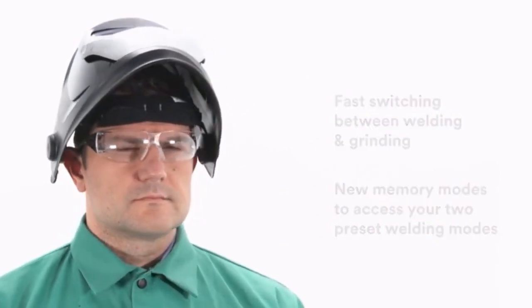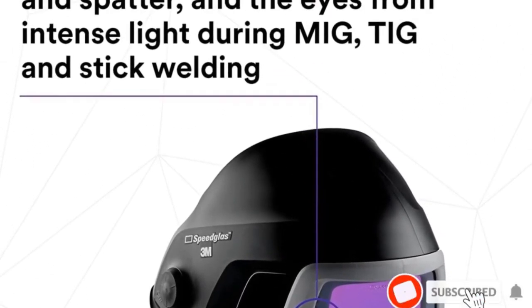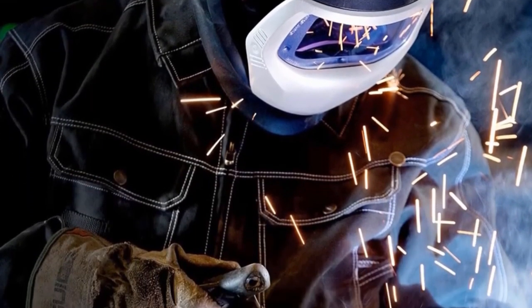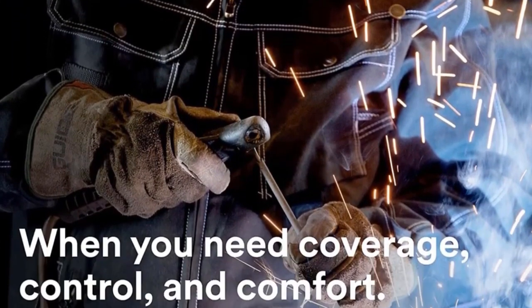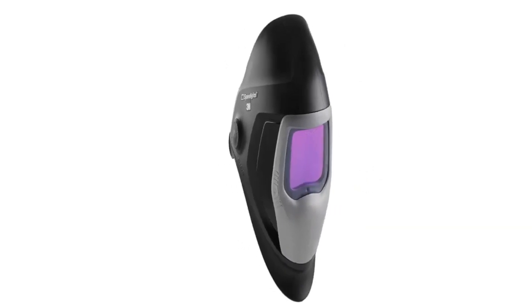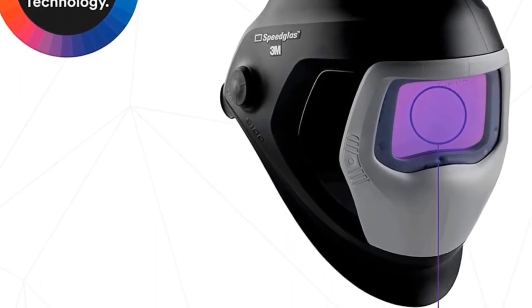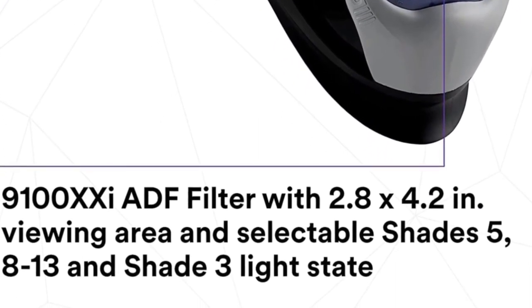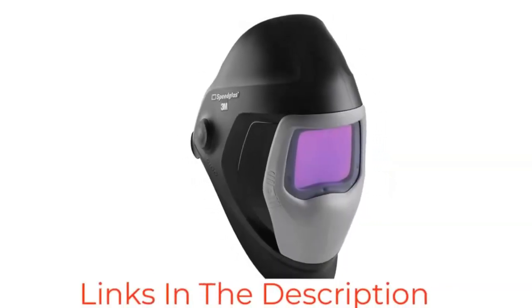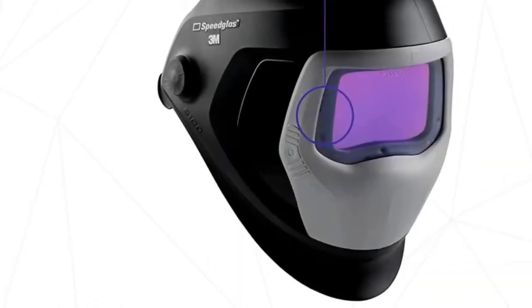Still, the Speedglas 9100 costs about the same as the Optrell Panoramax CLT and has poorer view quality, so the Speedglas 9100 makes sense when you need maximum durability. Optrell and ESAB couldn't endure the same working conditions that 3M designed the Speedglas 9100 to withstand. The headgear is well designed and features padded headbands to distribute pressure evenly. However, some head shapes may require more fiddling to find the sweet spot. The helmet includes an external grind button and huge side windows, and 3M designed the entire build to improve productivity in adverse environments.